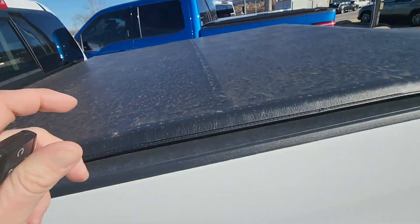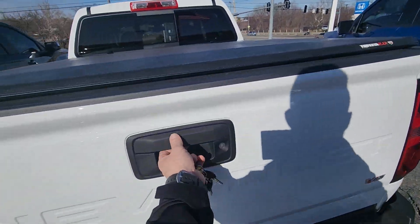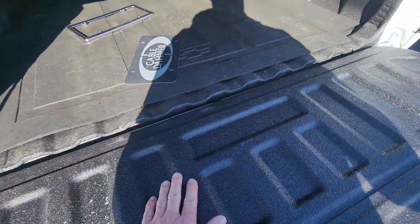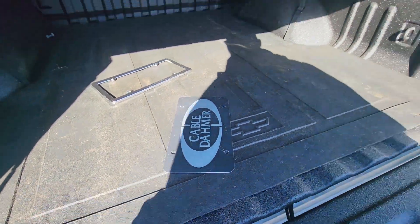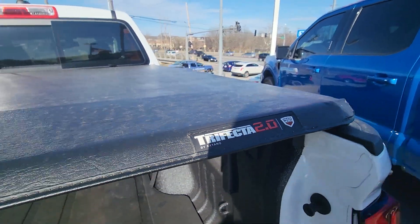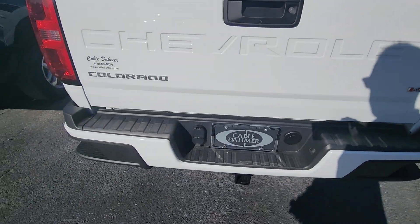You can see it's got that bed cover on here, so you'll be able to keep your stuff inside and not have it fly out as you're rolling down the road. In the back it's all lined out and we do have a Chevy rubber mat on the inside as well. That bed cover is from Trifecta 2.0 by Truck Hero.